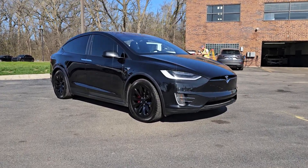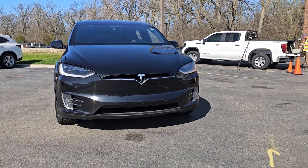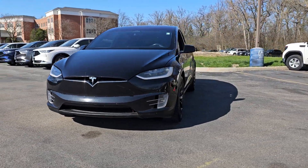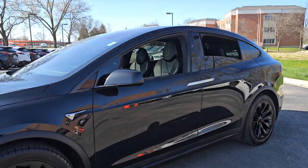Look no further than the 2017 Tesla Model X. With less than 90,000 miles on the odometer, this vehicle stands out from the rest. Lean into a bright future in this slick Model X.